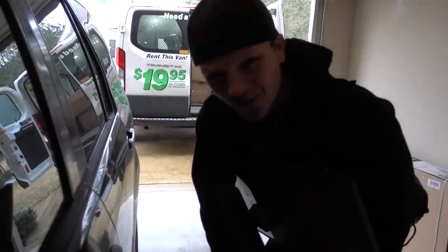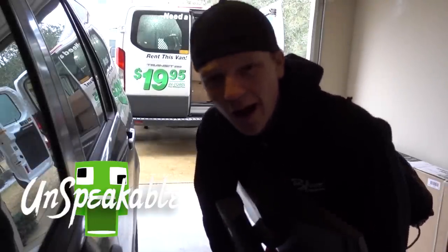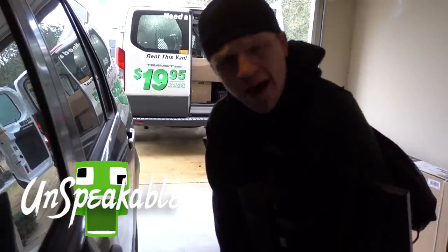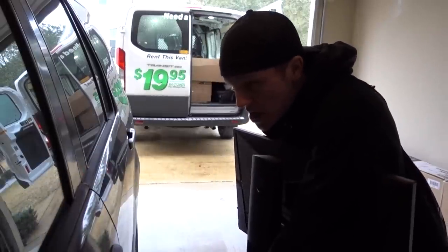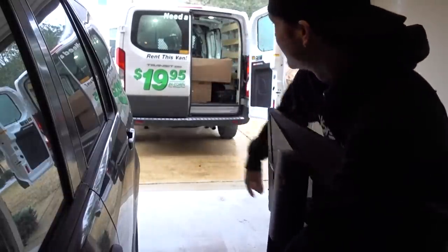Good morning guys and welcome to the vlog. Almost got the truck packed up, just got a couple more things and we're gonna hop in and go over to the office space. It is currently 9:12 in the morning and it is about 30 degrees and everything is ice, so let's go.